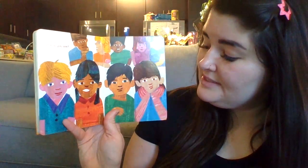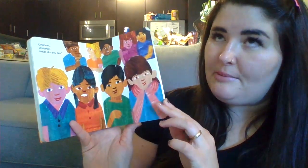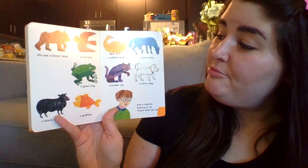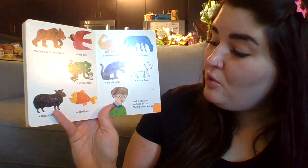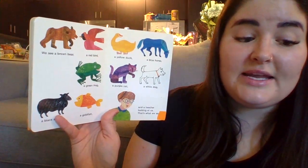Children, children, what do you see? Remember all the animals? If you remember, you can say it along with them. We see a brown bear, a red bird, a yellow duck, a blue horse, a green frog, a purple cat, a white dog, a black sheep, a goldfish, and a teacher looking at us. That's what we see.